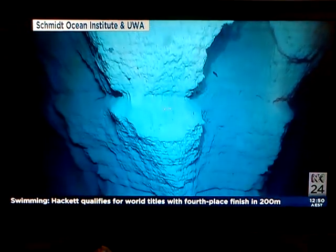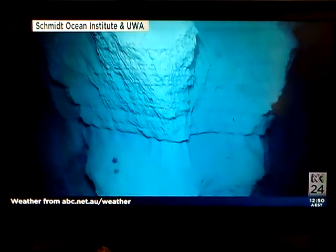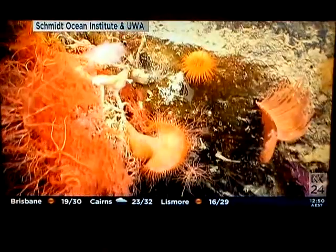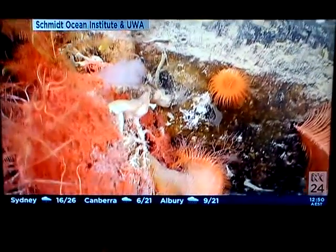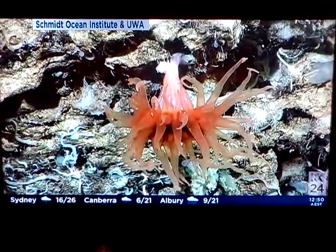The ROV captured the first footage ever of this particular region. One of the remarkable aspects is the sheer depth — we're talking four kilometres in places. There's not a lot of light, but still plenty of life. We didn't actually get down to the very greatest depth of four kilometres, as our ROV was limited to just two kilometres, but we know it goes deeper.